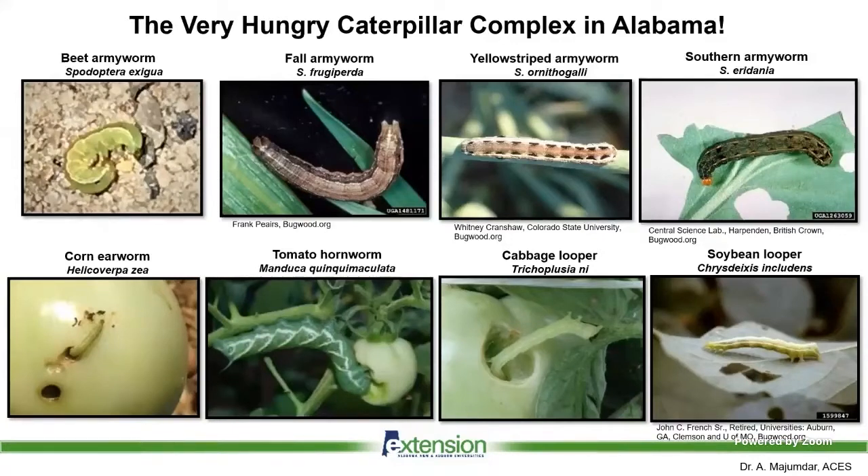We also have the usual suspects: corn earworm or tomato fruitworm, hornworm, cabbage loopers, and soybean loopers. These are older or late-stage problems in tomatoes. Caterpillars are tremendous issues and continue to be major problems in our crops, especially in South Alabama south of I-85, where there is a heavy incidence with overlapping generations.